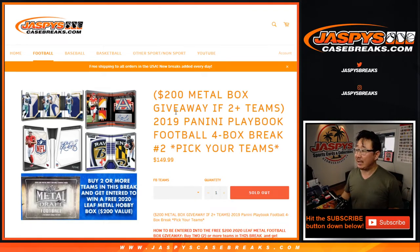Hi everybody, Joe for jazbeescasebreaks.com coming at you with 2019 Panini Playbook Football. Four box, pick your team number two from jazbeescasebreaks.com.